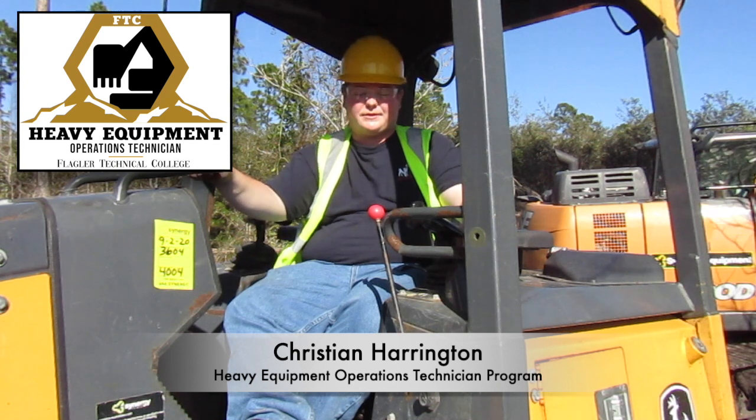Hello, my name is Christian Harrington and I am part of the HEOT program at FTC.